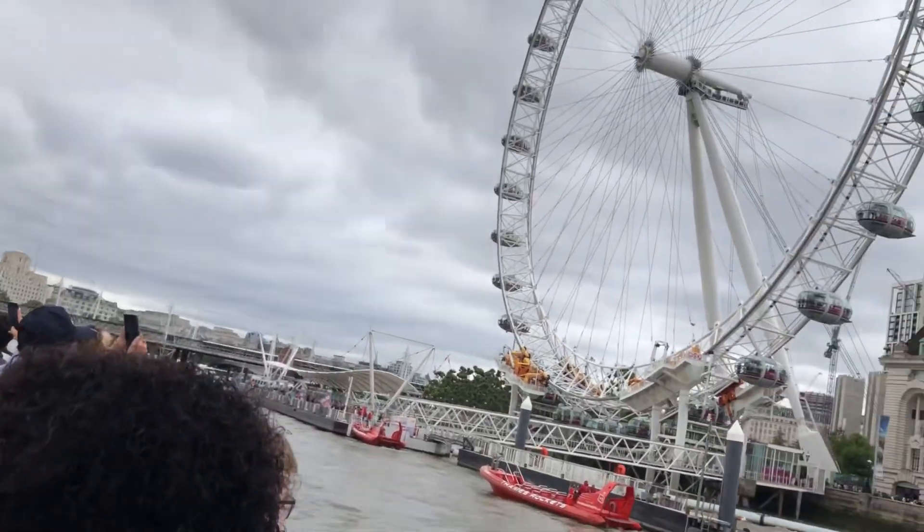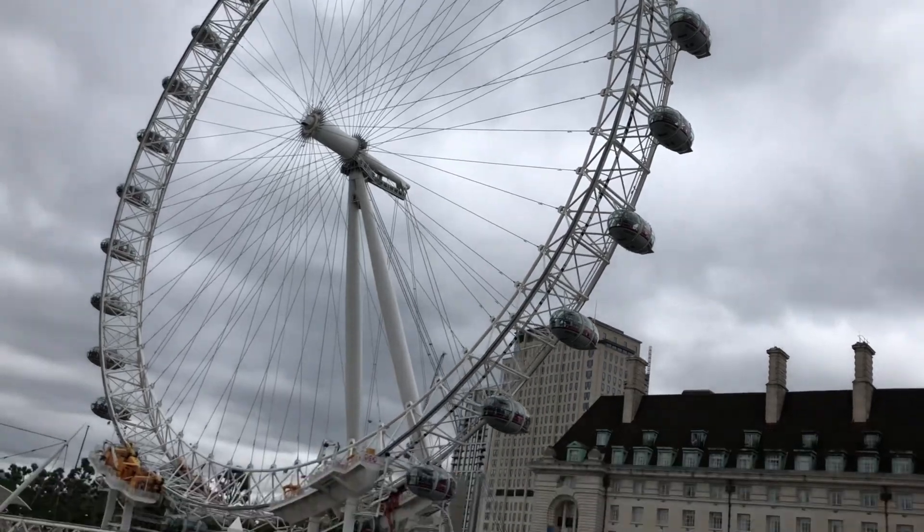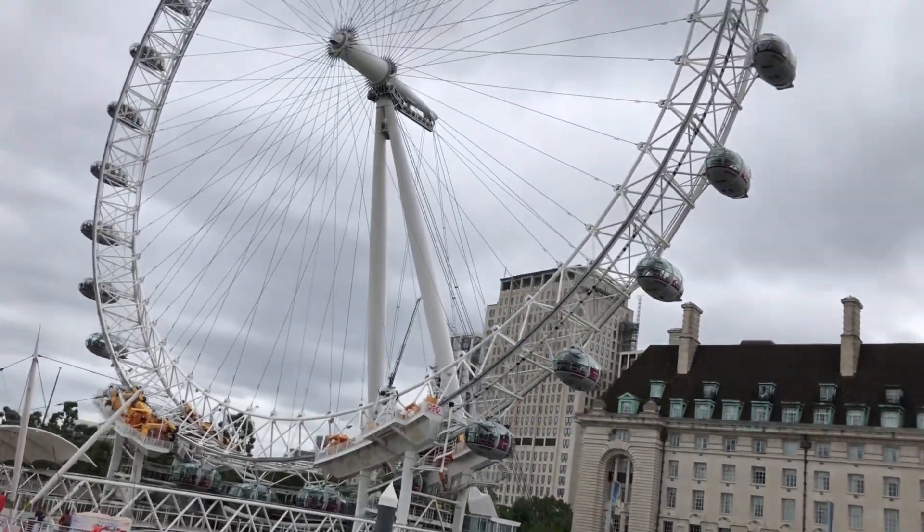As opposed to a Ferris wheel, around the sides you'll find 32 observation pods — one pod for every borough of Greater London. However, these pods are actually numbered 1 to 33.